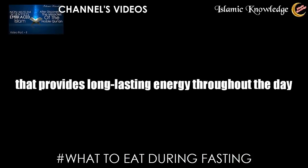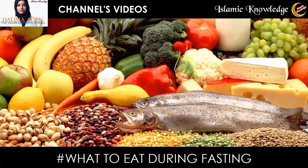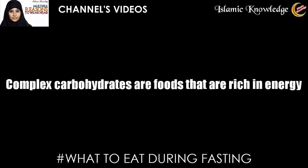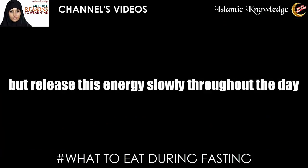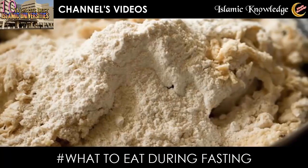The pre-dawn meal should encompass a wholesome meal that provides long-lasting energy throughout the day. Foods that provide long-lasting energy are complex carbohydrates and high fiber foods. Complex carbohydrates are foods that are rich in energy but release this energy slowly throughout the day.